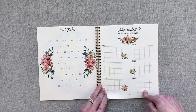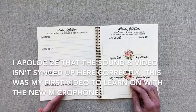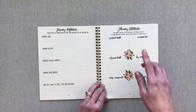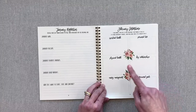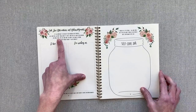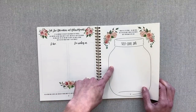Right here you have habit trackers — you can track up to six habits for the month. You have a January reflection page for the prior month, and then you have February intentions for this month covering your spiritual health, personal life, physical health, key relationships, money management, and professional goals. Then you have self-love affirmations and acknowledgements — 'I love' and 'I'm working on.'